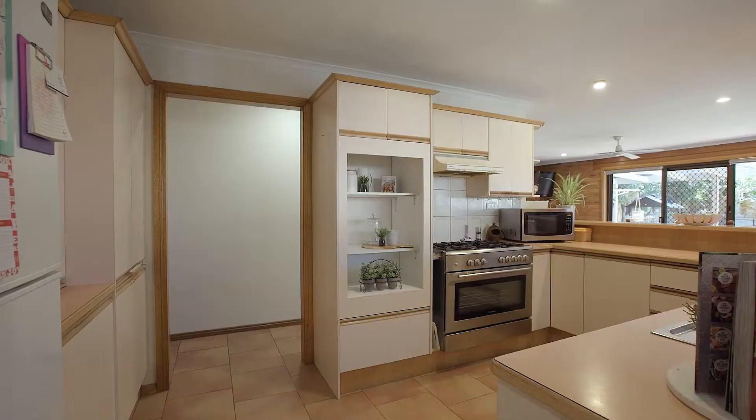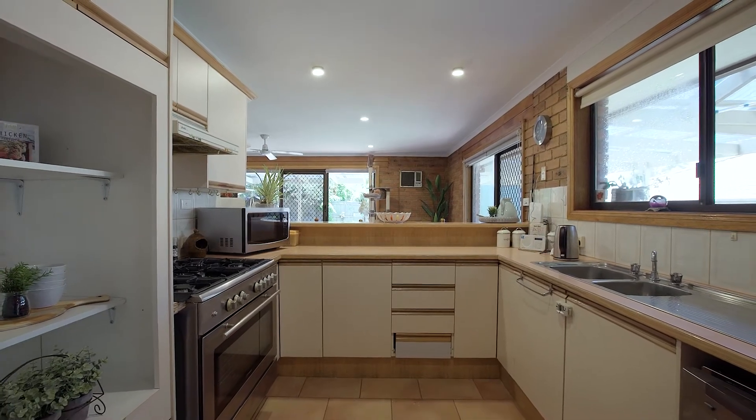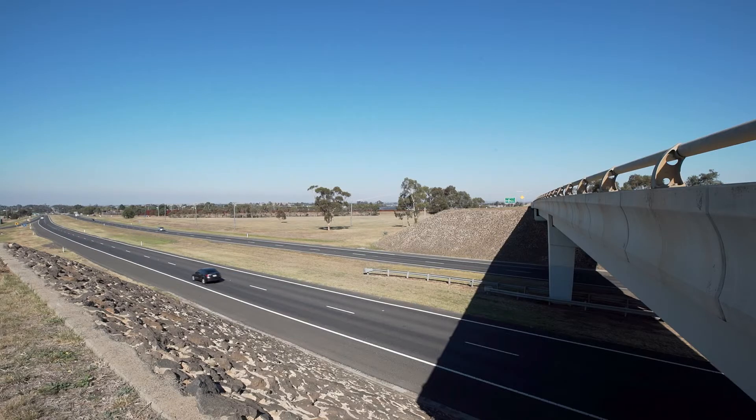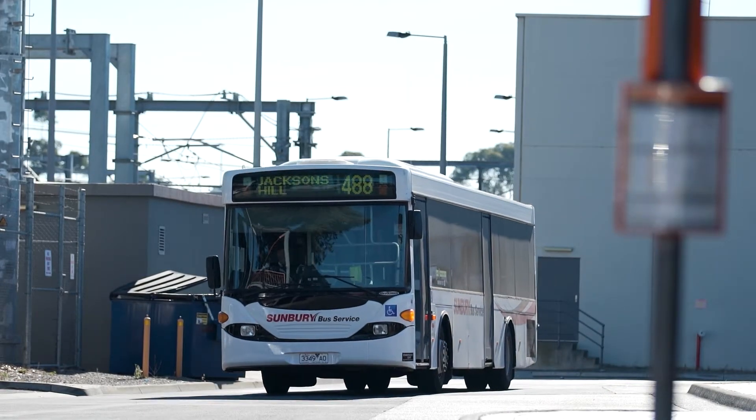You also have solar panels for low-cost living and so many other features which make this an absolute box ticker. Living in this location, you have the Calder Freeway access just down the road, wonderful walking tracks with Blind Creek Reserve walking trail, as well as a bus stop just at your doorstep and so much more.